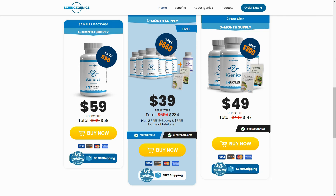The first thing you need to know about iGenics is: be careful with the website you're buying iGenics from, because iGenics is only sold on the official website. To assist you, I've left a link to the official website below in the description of this video.